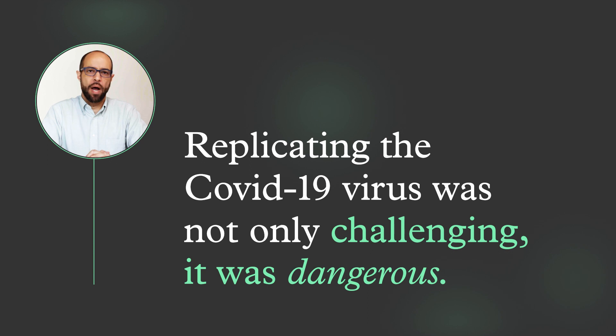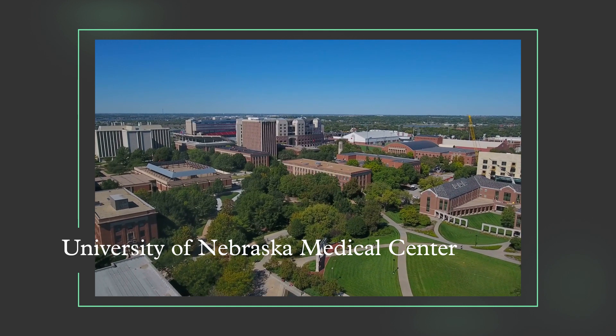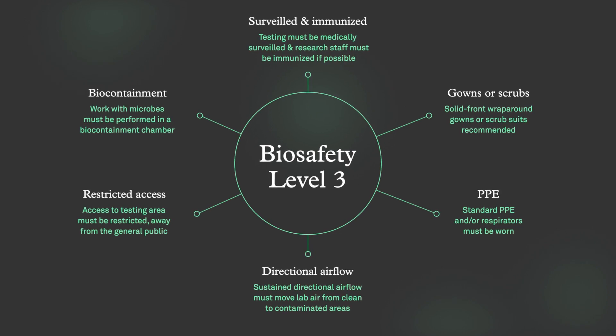Replicating the COVID-19 virus was not only challenging, it was dangerous. The testing was done at the University of Nebraska Medical Center, where the team maintained highly enhanced biosafety level three protective measures to prevent any possible spread as a result of the research.